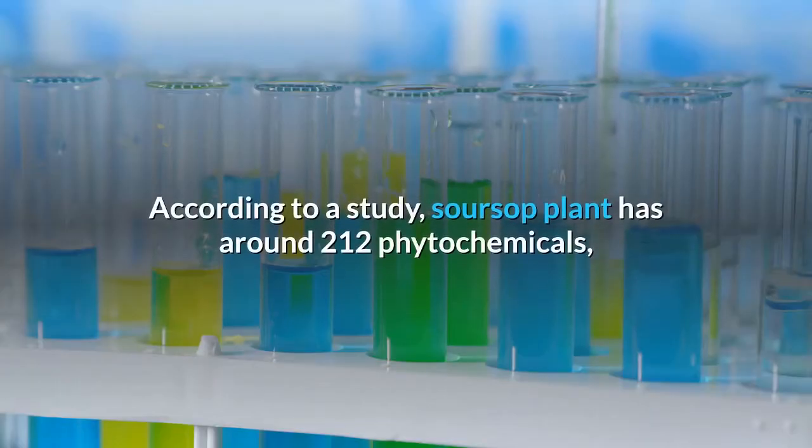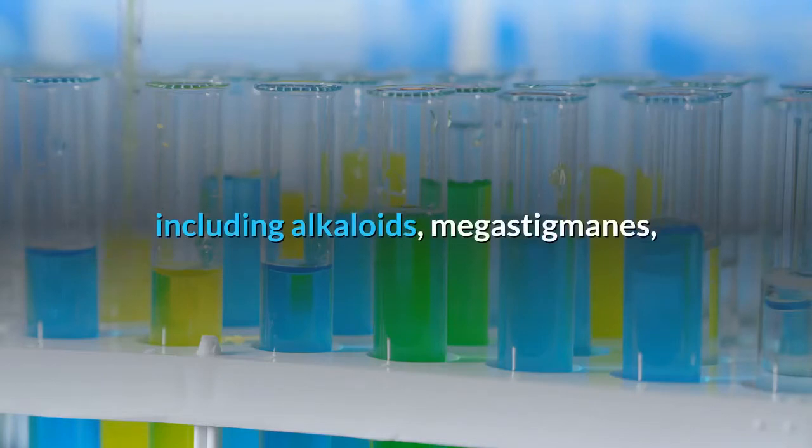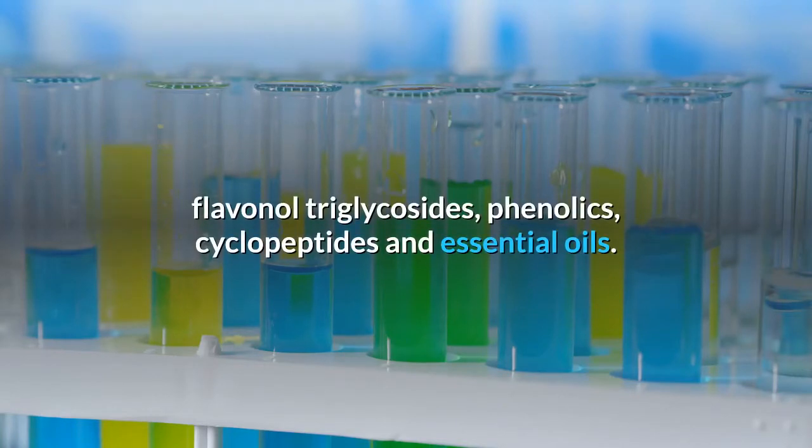According to a study, the soursop plant has around 212 phytochemicals, including alkaloids, megastigmanes, flavonol triglycosides, phenolics, cyclopeptides and essential oils.